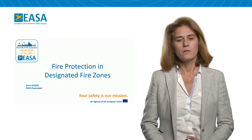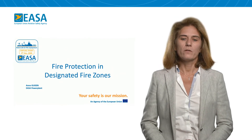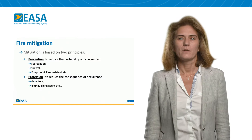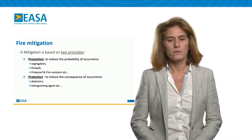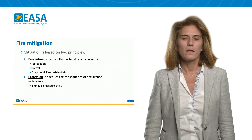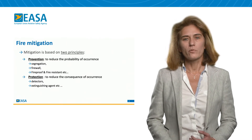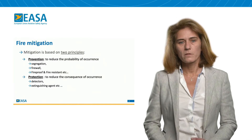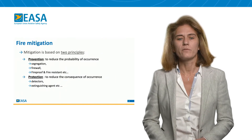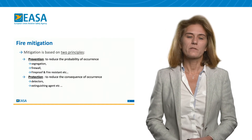For that, we consider the electrical motor and the batteries. The structure of the presentation will focus on fire, making a comparison of a conventional fire versus an electrical fire. Through this slide, I will first introduce the two mitigation principles used for fire protection. The first one is prevention — to reduce the probability of occurrence — and for that we use segregation, firewall, and fireproofness and fire resistance of the material and equipment. The second principle is protection, to reduce the consequence of the occurrence, and for that we use detectors as well as extinguishing agents.